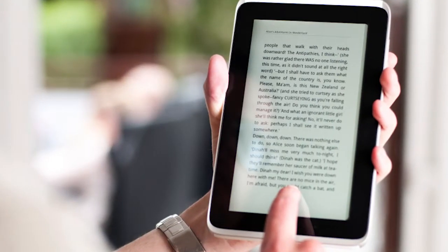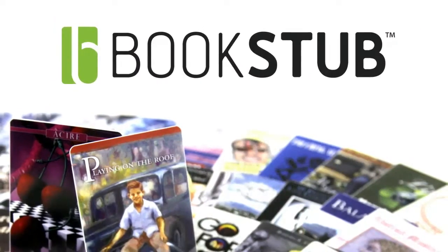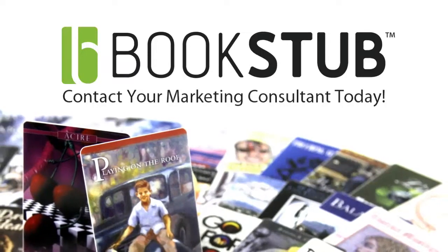Entire libraries and bookstores now fit in the palm of a hand. So why not make it easier for your book to stand out? Find out more about Bookstubs by talking with your marketing consultant today.